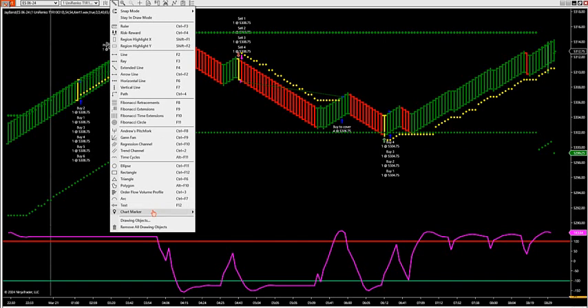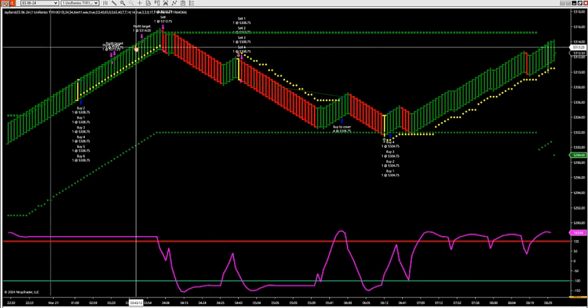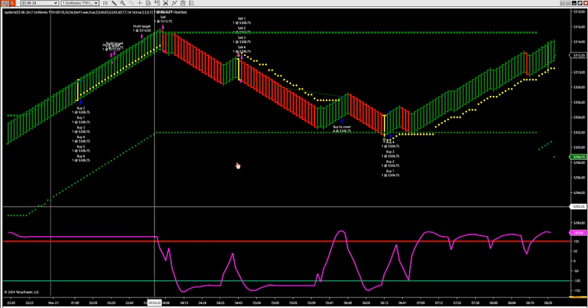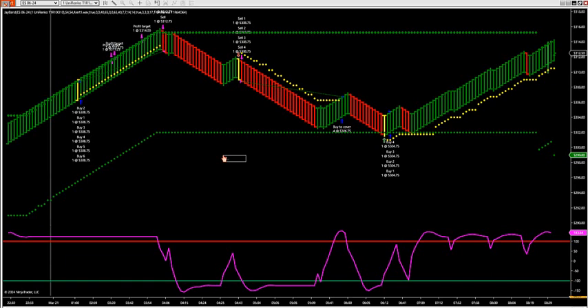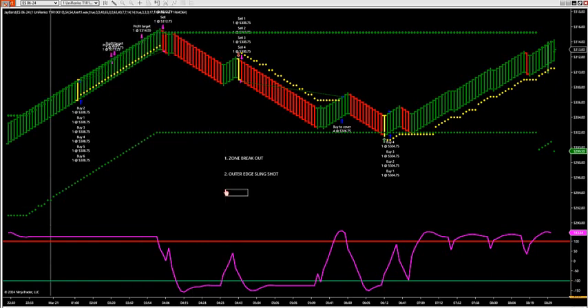We have three types of setups in the trade room — I must keep it simple. There are only three setups you want to look at on a daily basis with the methodology in the room. The first setup would be the zone breakout. The second setup would be an outer edge setup — that just happened this morning just after seven — the outer edge slingshot. And then the third setup that we have is the failure trade.